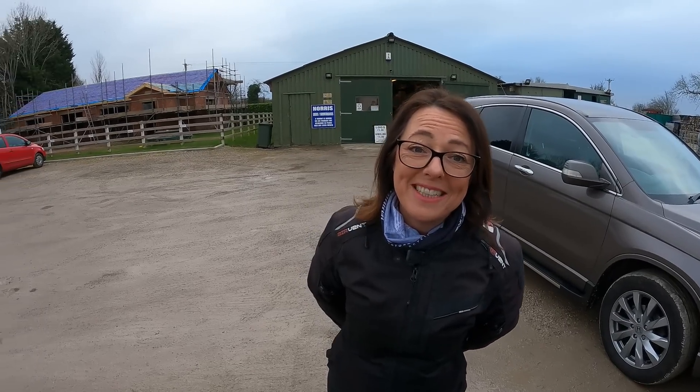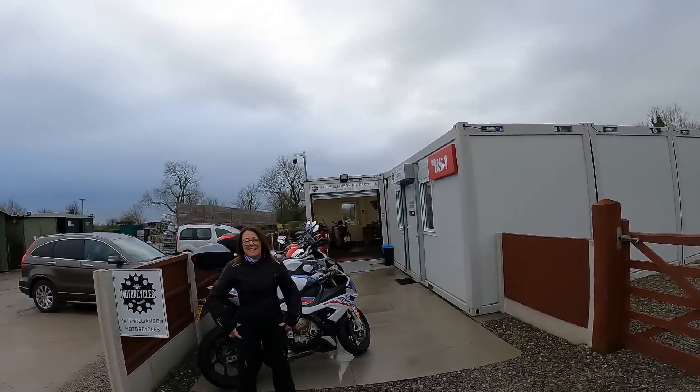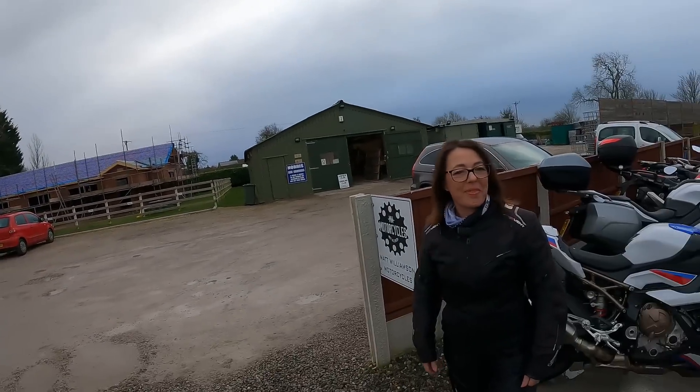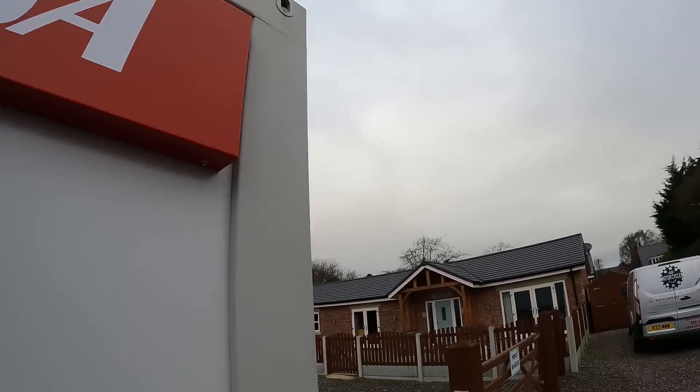Good morning everybody! Here we are at Matt Williamson's motorcycle showroom - that was take five because she couldn't get 'Williamson' out. It must honestly be the tidiest, cleanest dealership I've ever been to. It's only half an hour from us and I didn't even know it existed. As everyone keeps going on, I've never ridden a retro bike ever - and these are now the main dealer for BSA. The BSA Gold Star!